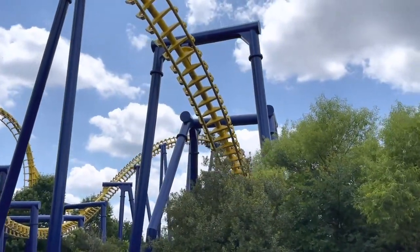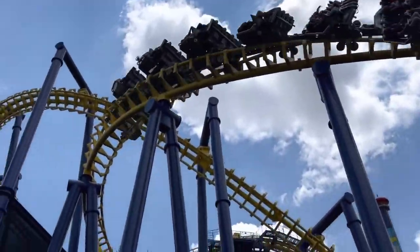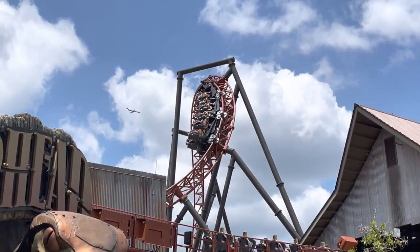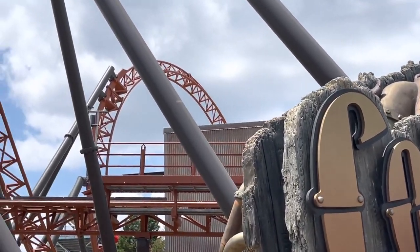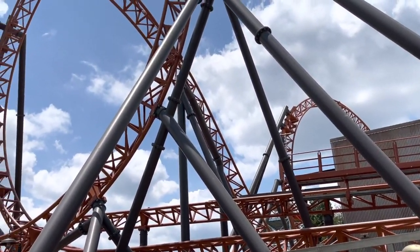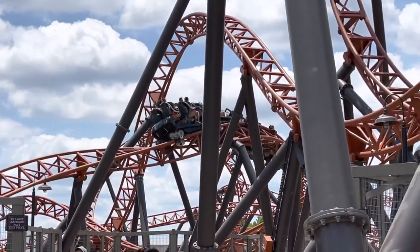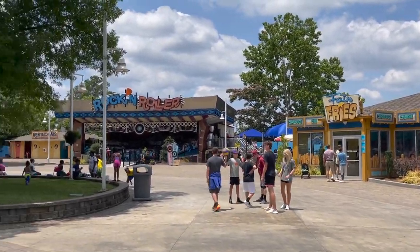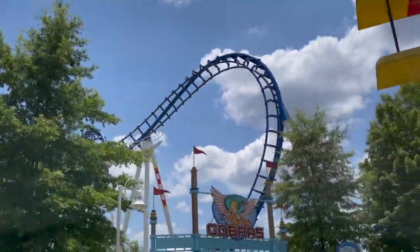Nighthawk has horrible capacity, so get in line within the first few minutes of the park being open. Nighthawk and Intimidator are the two coasters closest to the main entrance, so most people head there first. If you don't care for a headache, take a ride on Copperhead Strike first since its capacity is also pretty limited — it offers three trains but each only holds 16 passengers. Then head to Fury, Afterburn, or Intimidator since these coasters offer much higher capacity. Keep in mind if you're visiting in 2021, things may be a little different due to COVID, but these tips still apply.